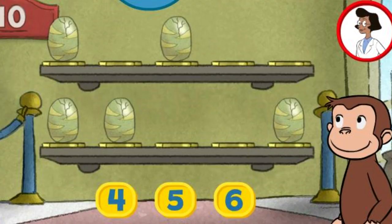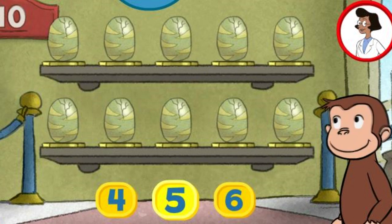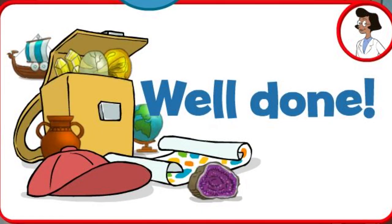Here we have five things. How many more do we need so that we have ten altogether? Six. Five. You're right. Now all ten are on display. Well done. What a wonderful exhibit.